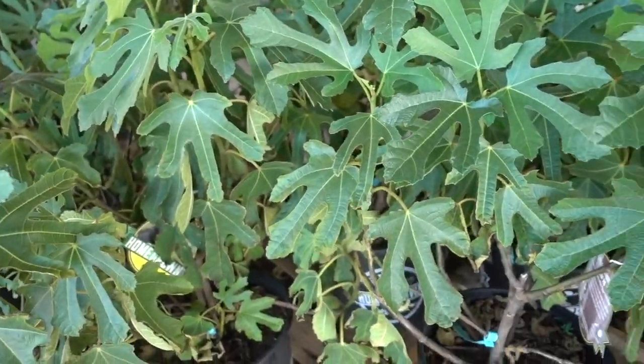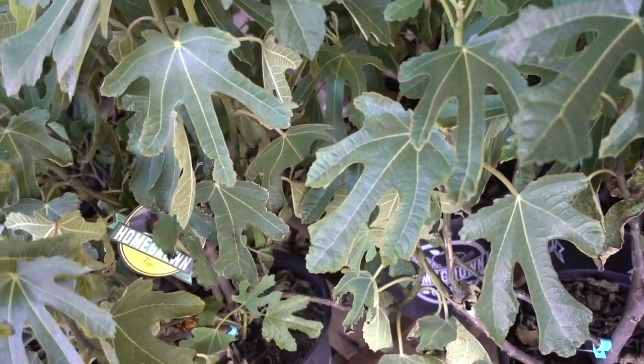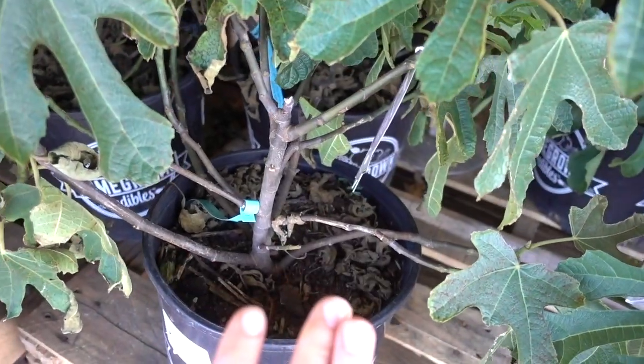Happy Sunday guys, we're here at Whole Foods and I wanted to point out they have fig plants here. How exciting! Figs are one of the plants that can cause phytophotodermatitis.